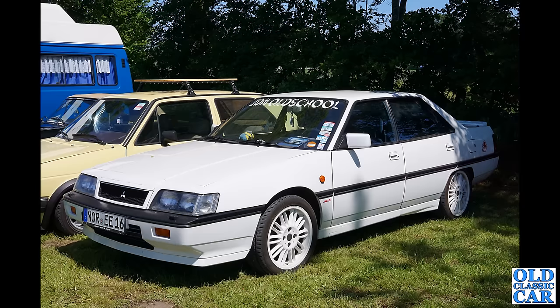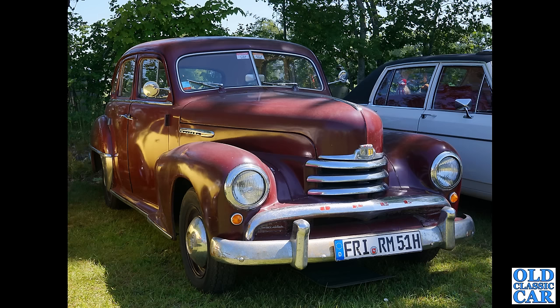Now what are we looking at here? A Mitsubishi, I'm guessing early 1990s perhaps — not really an area I know much about. Maybe a Sigma or a Galant, something along those lines. It's got a JDM — Japanese Domestic Market — sticker in the windscreen, so presumably an import from Japan.